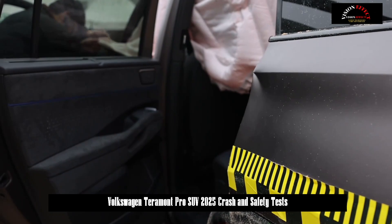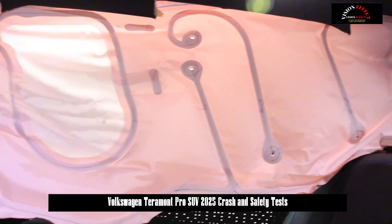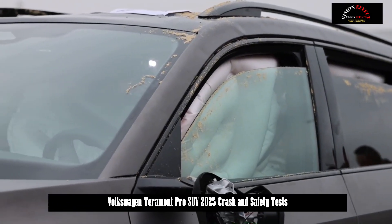The second test was to complete the sand trip rollover test at a speed of 42 km per hour. At the test site, the Terramont Pro was pushed into a large sand pile at 42 km per hour and rolled over.